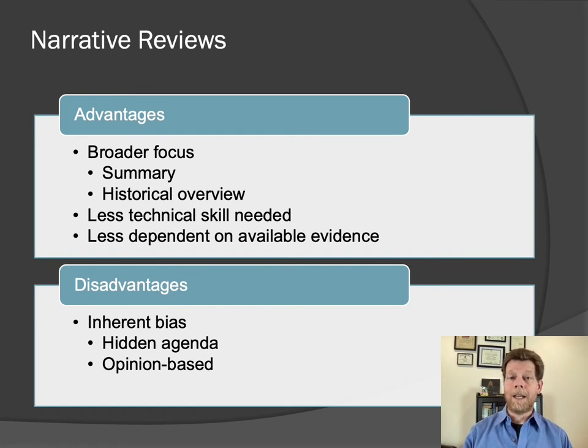Narrative reviews have rather the opposite advantages and disadvantages. They can be more broadly focused since there are no formal constraints on the type of question you can ask. They can provide a summary of a research area, a historical overview, or even be used to make an argument for a specific point or perspective. They don't require as much technical skill to write. Because there's no formal methodological critical appraisal involved, they are less dependent on whether the available evidence is strong or weak. That, of course, is also the downfall of narrative reviews, because they inherently incorporate the bias of the authors and do not control for the relative strengths and weaknesses of different primary literature sources. A narrative review might find a large number of studies showing a particular therapy is effective without it being clear that none of those studies are very high quality or reliable. Narrative reviews do still serve a useful purpose, however.